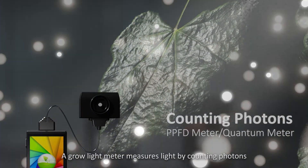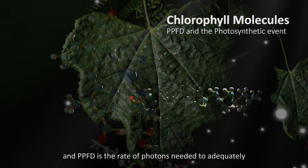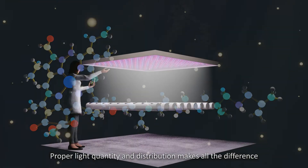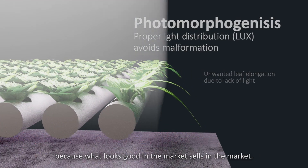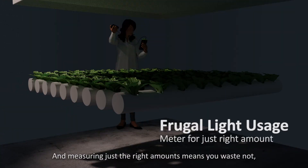A grow light meter measures light by counting photons, and PPFD is the rate of photons needed to adequately trigger photosynthesis in chlorophyll molecules. Proper light quantity and distribution makes all the difference, because what looks good in the market sells in the market. And measuring just the right amounts means you waste not even a single drop of light.